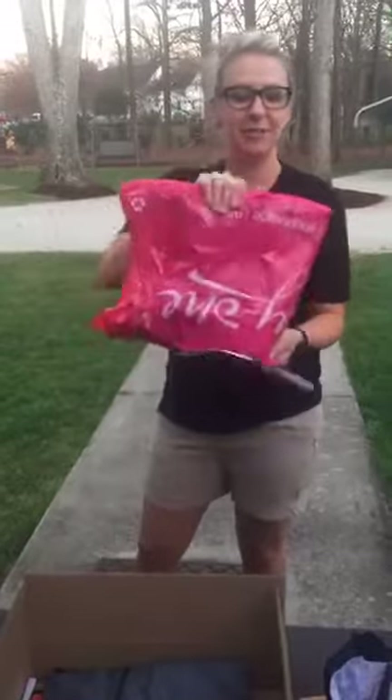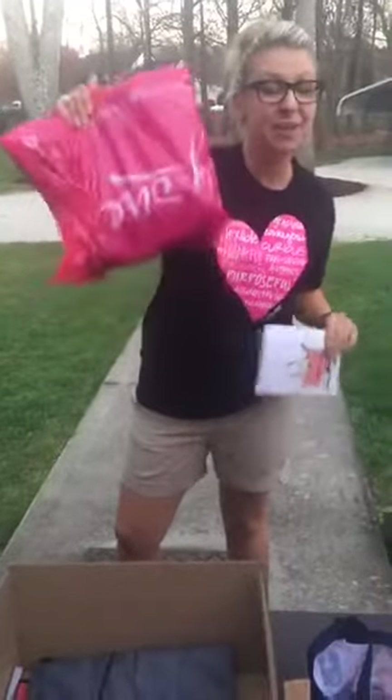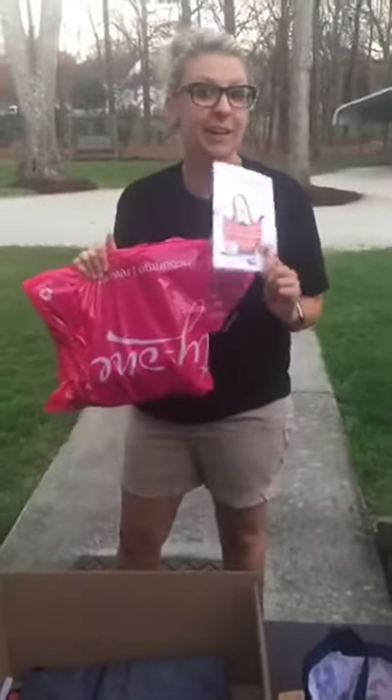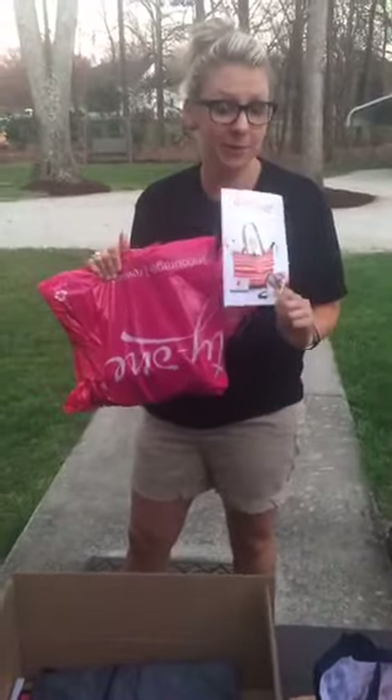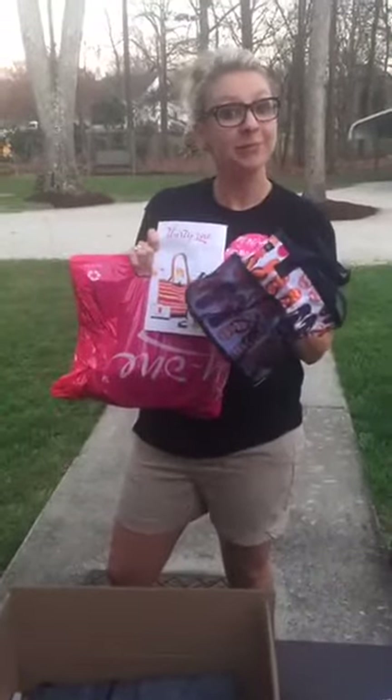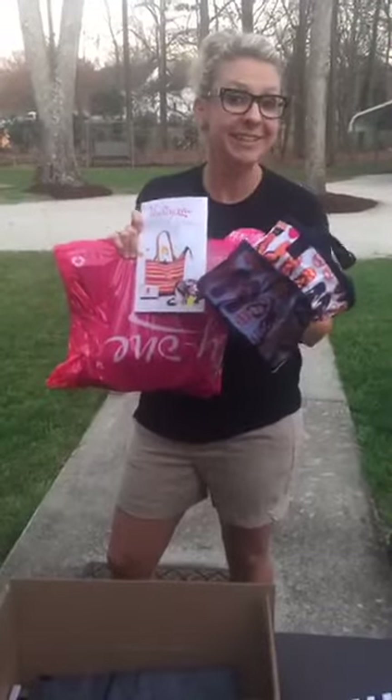I think this one's probably worth close to 80 bucks, this one right here. So I've got three of these — they're packaged, they're ready to go, they're ready for your party. So message me and we will get your party on the books, because I know you all are loving these flip flops. Okay everyone, have a great night. Good to see ya. Bye!